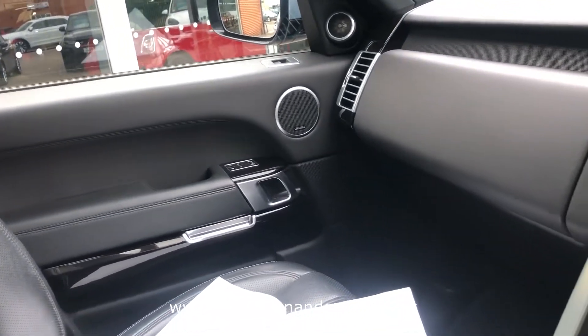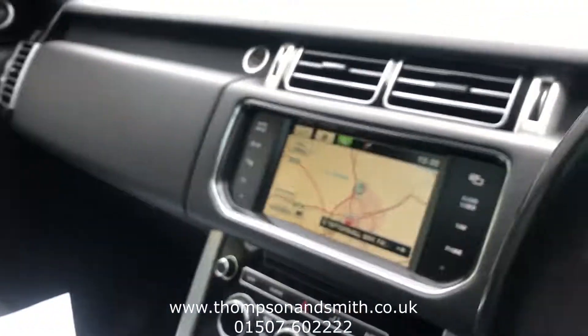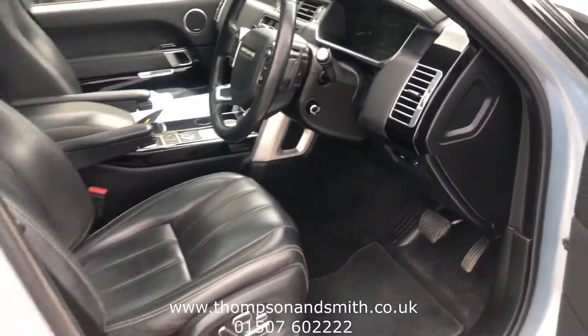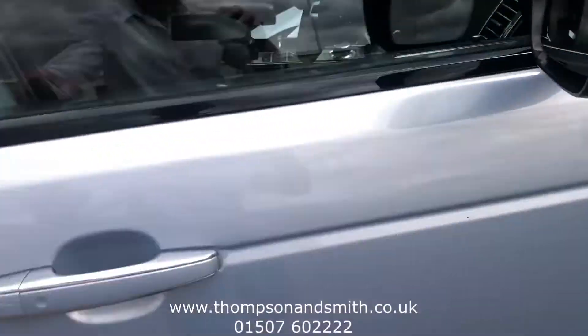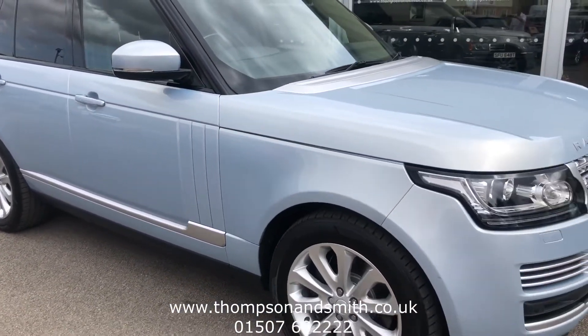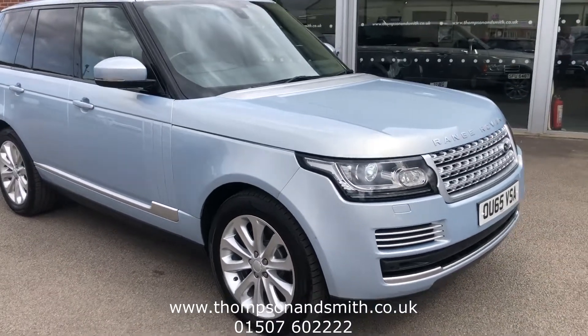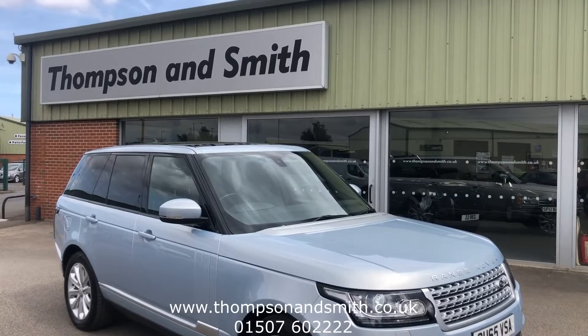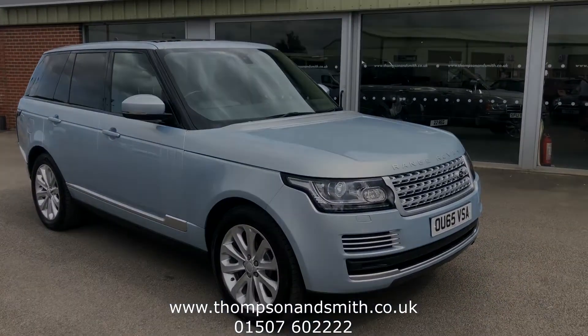We'll just pop out of the car for one last look. This vehicle is in great condition. To find out more please give us a call on 01507 602222, or visit our website at www.thompsonsmith.co.uk. Thanks again for viewing.